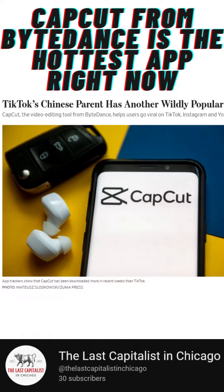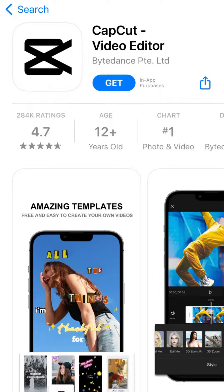CapCut from ByteDance is the hottest app right now. While TikTok is perhaps the most popular app in the world right now, and maybe even the most controversial, especially in the United States, it has a sister app that has become one of the hottest things. CapCut is a video editing tool from ByteDance, and creators swear by it and claim it helps them go viral.